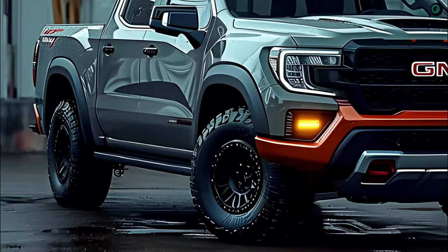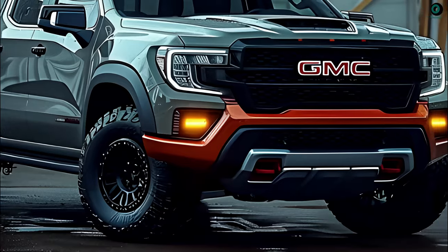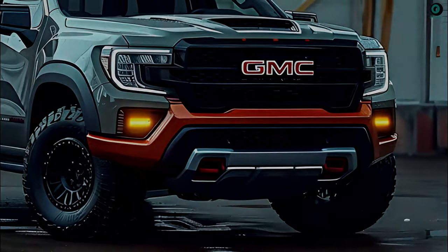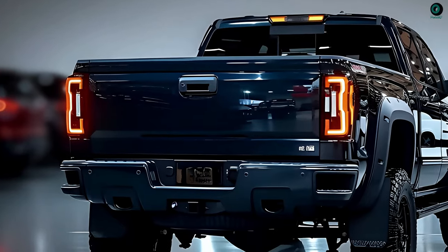2025 GMC Sierra. The GMC Sierra is a full-size pickup truck that General Motors produces. This truck continues the tradition of excellence that the GMC brand has become famous for in its utility vehicle lineup.